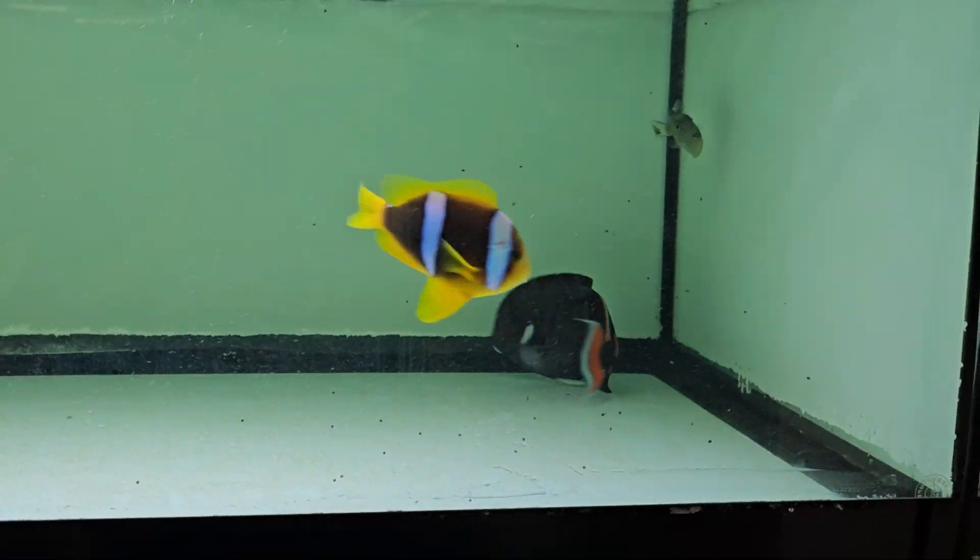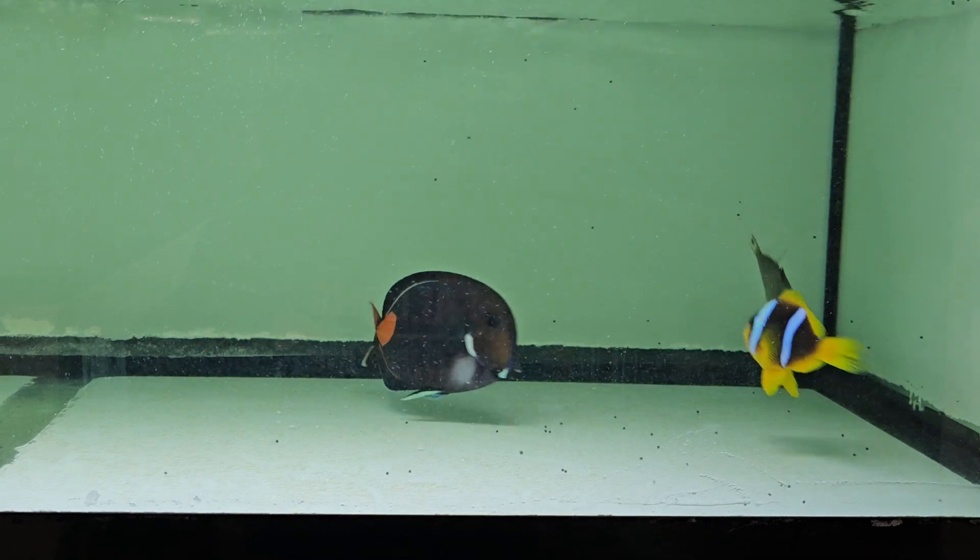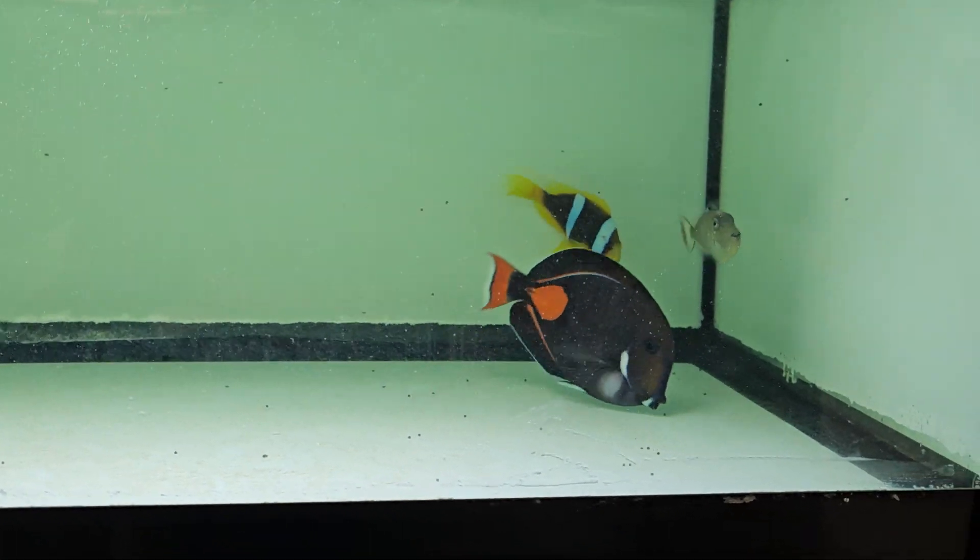Hey everyone, how you doing? It's Ed with the Reef Corner. We are updating a video on an Achilles tang eating pellets.